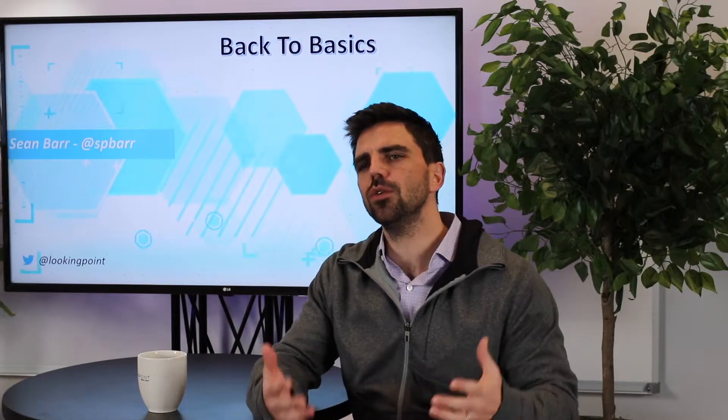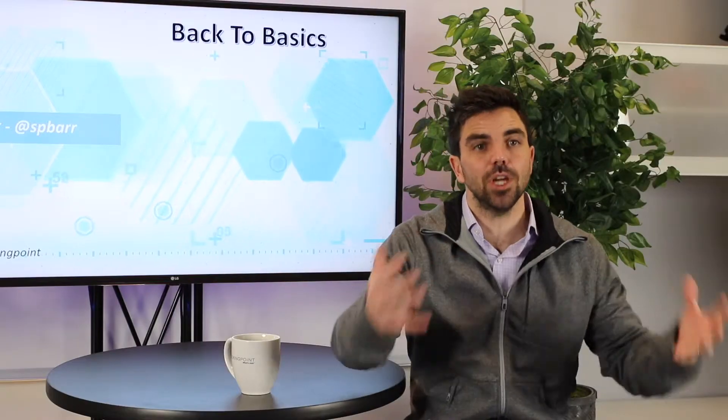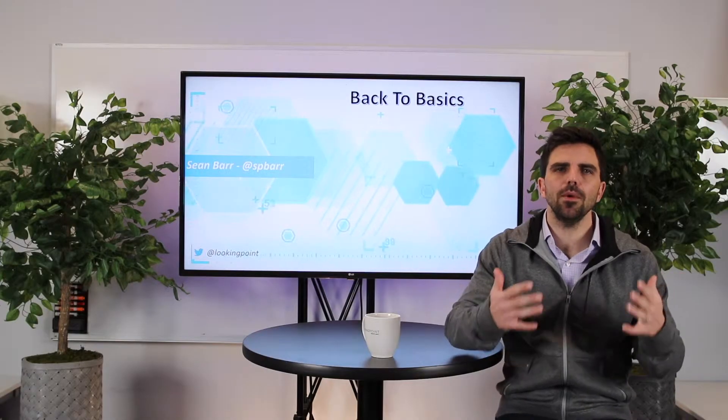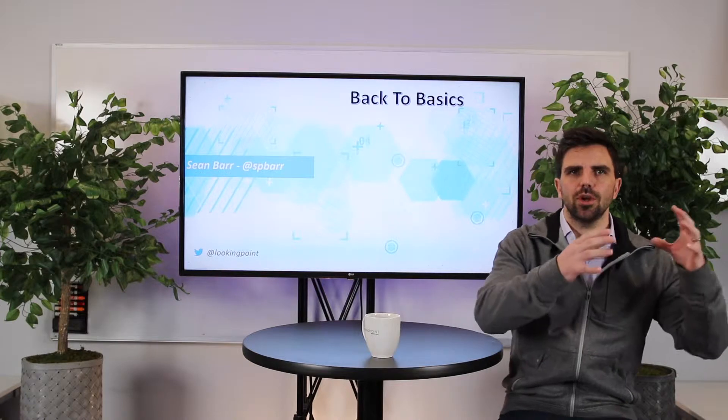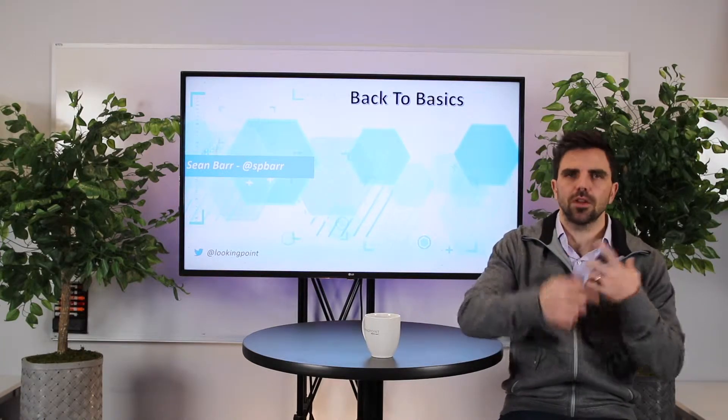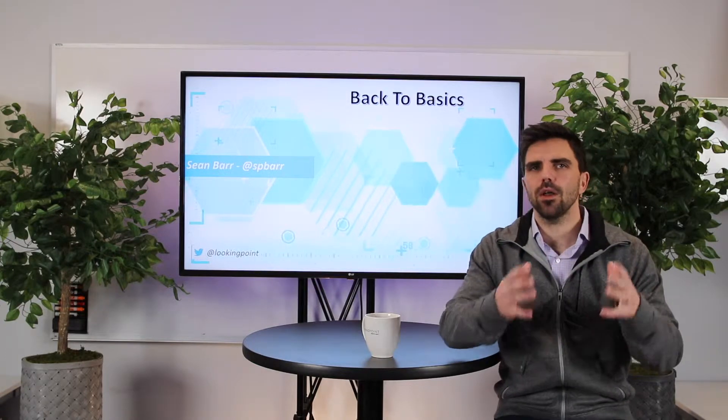Generators are typically backup generators. So if the power goes out — the power company is no longer providing power, the grid goes down — these generators are going to kick on. There's a delay from the time the power goes out to the time the generators kick on, because there's an engine that needs to start running and create power.